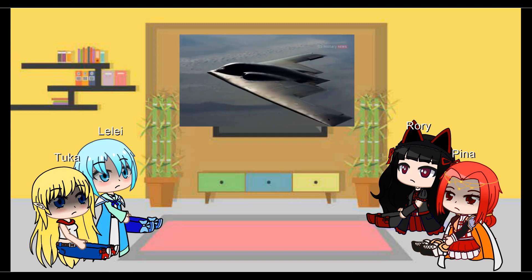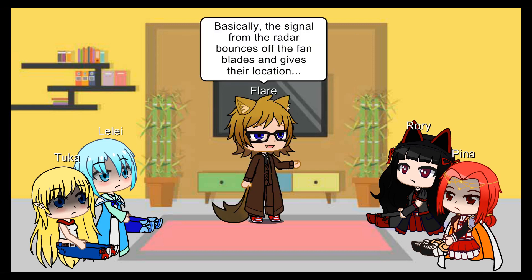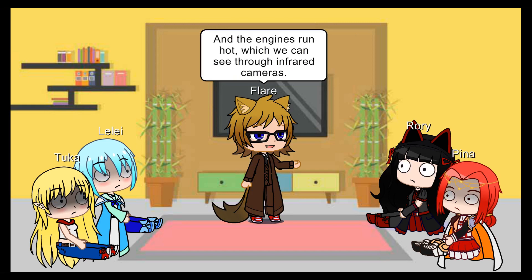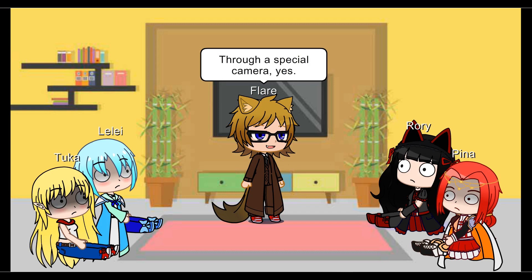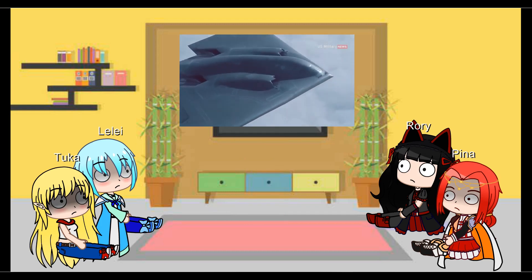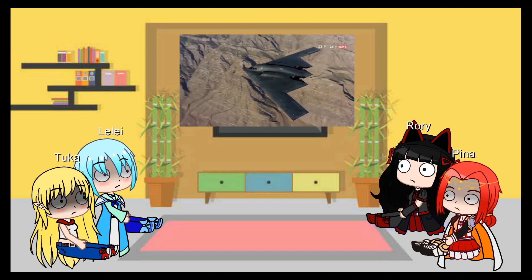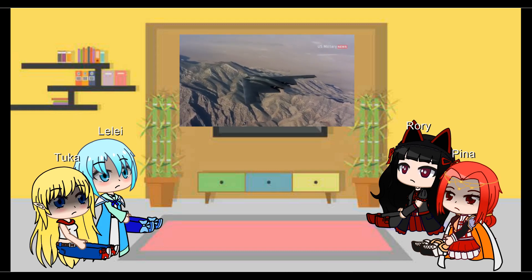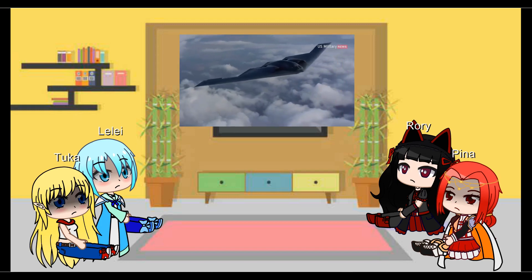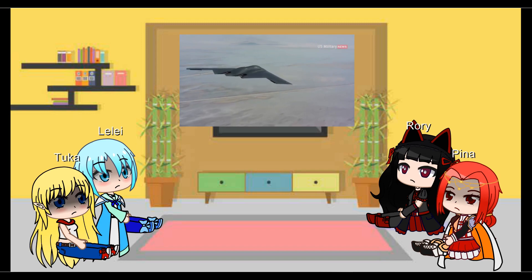Jet engines are a common weak point in stealth designs as they feature radar-conspicuous fan blades and generate hot engine exhaust that lights up infrared sensors. To avoid this vulnerability, the Spirit's intakes are mounted on the top of the wings and funnel air through S-shaped ducts to four F-118 turbofans buried deep inside the plane. This configuration dampens both the B-2's acoustic and infrared signature. The Spirit furthermore employs secondary inlets that scoop up cold barrier air surrounding the bomber and mix it with the hot exhaust, which is then expelled over a flattened titanium carbon fiber surface to further diffuse the heat signature.